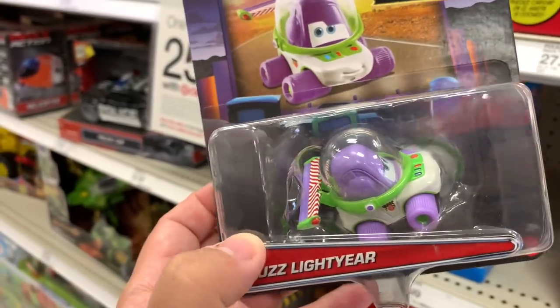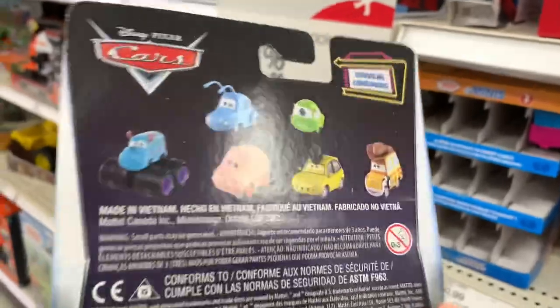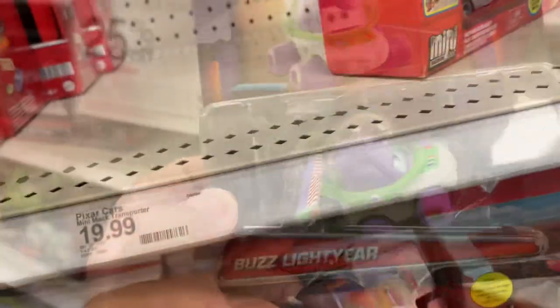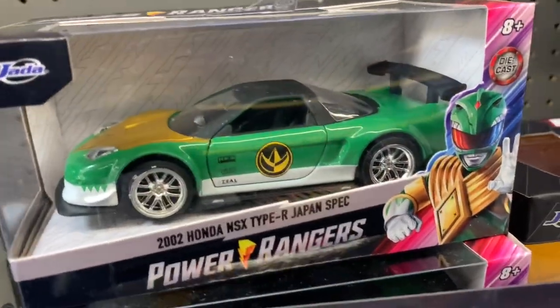I might get this one — Buzz Lightyear. Is this Guido? Yeah, this is Guido. And what's hiding back here? Green Falcon, Green Power Ranger, and Silver.